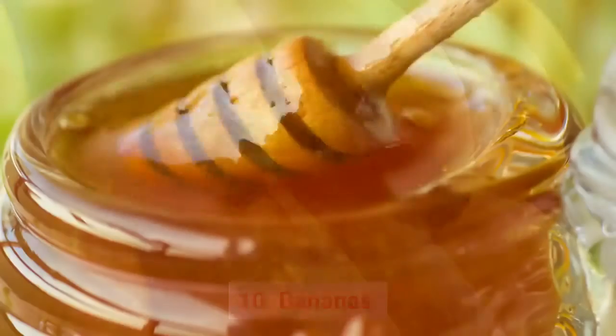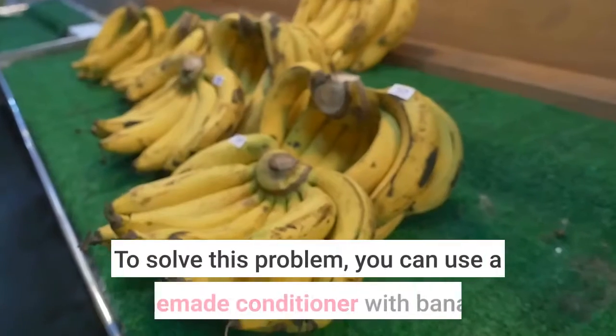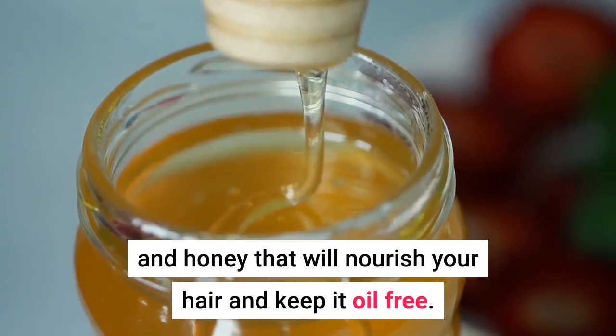10. Banana and Honey. Hair can get greasy when you use a harsh shampoo or poor conditioner. To solve this problem, you can use a homemade conditioner with bananas and honey that will nourish your hair and keep it oil-free.